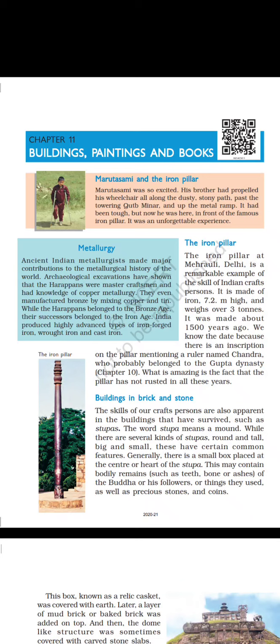Buildings in bricks and stone. The skills of our craftspersons are also apparent in the buildings that have survived, such as stupas. The word stupa means a mound. While there are several kinds of stupas — round and tall, big and small — these have certain common features. Generally, there is a small box placed at the center or heart of the stupa, which may contain bodily remains such as teeth, bone or ashes of the Buddha or his followers, or things they used, as well as precious stones and coins.